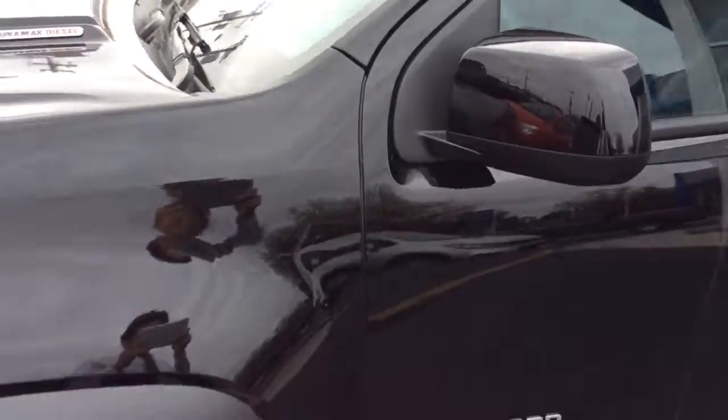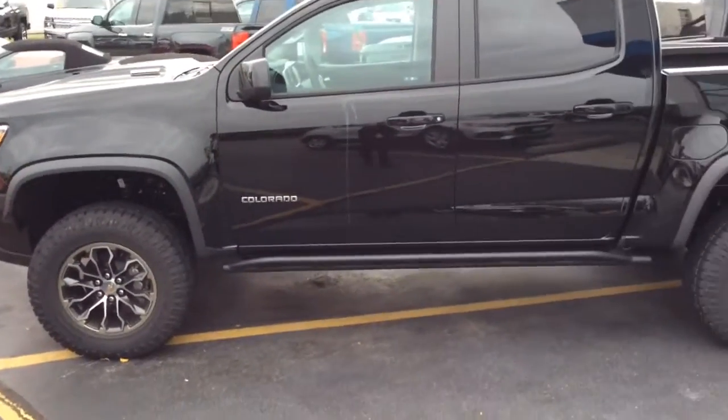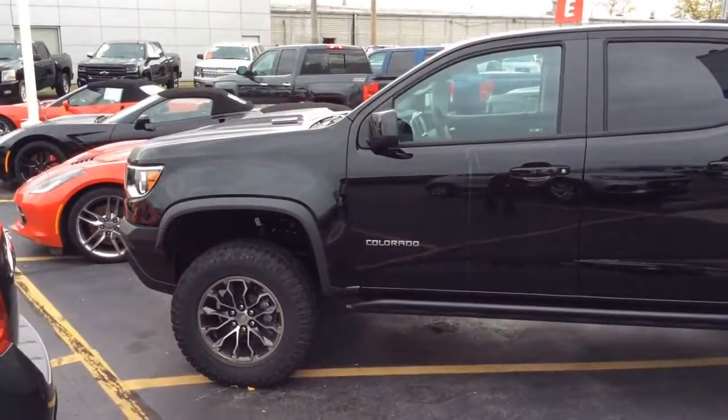This vehicle is located at 1421 East Moreland Boulevard in Waukesha, Wisconsin, at Boucher Chevrolet. My name is Chris Rayno, I'd be happy to show you this vehicle, thank you.